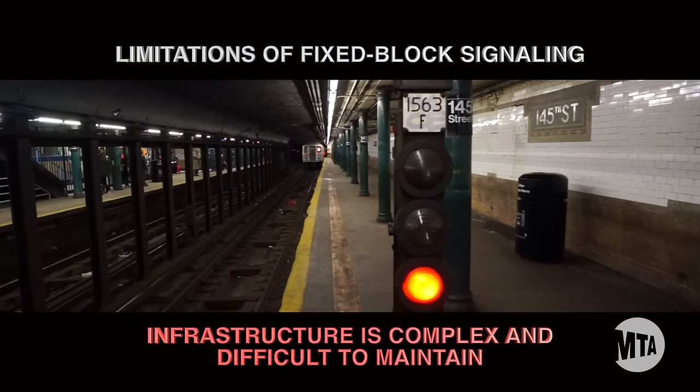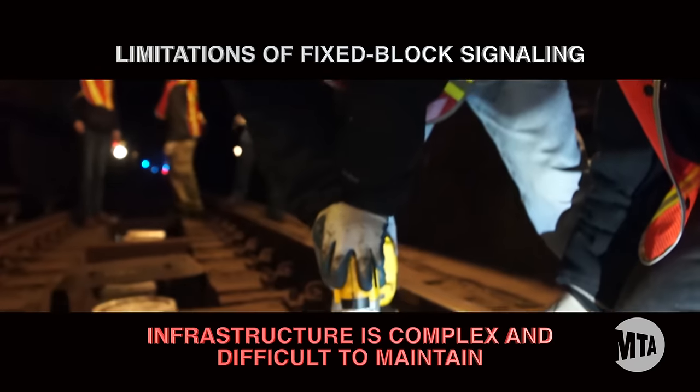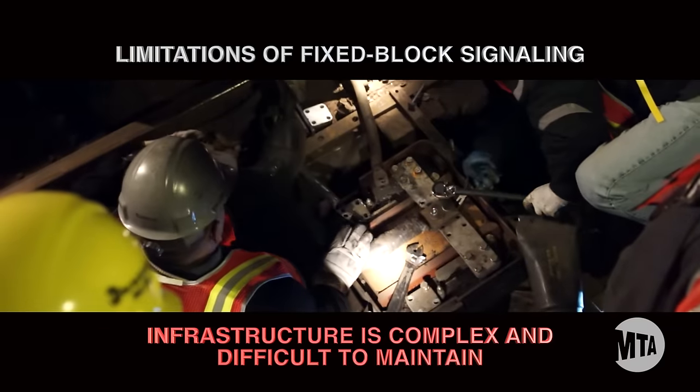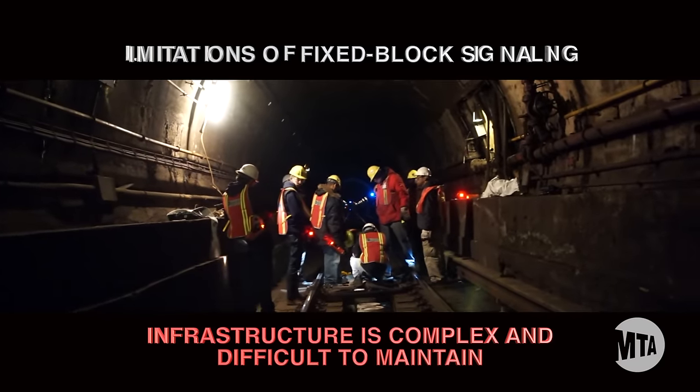Secondly, the fixed block system is very complicated in terms of infrastructure. It takes a massive amount of wayside signals, cables, power, and other ancillary equipment to operate the system.